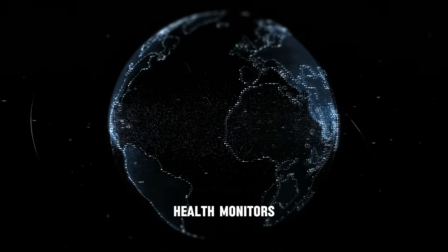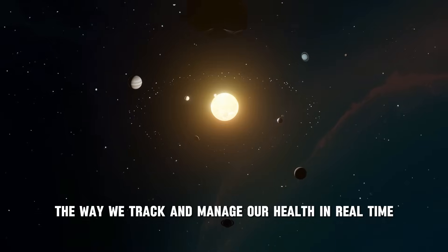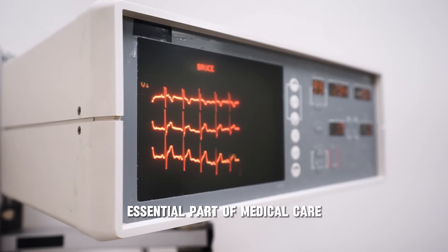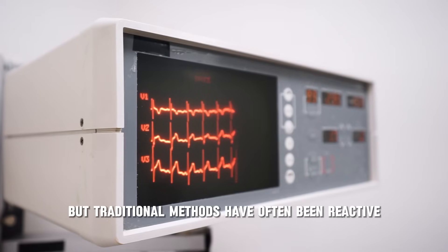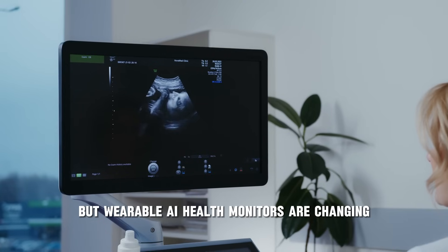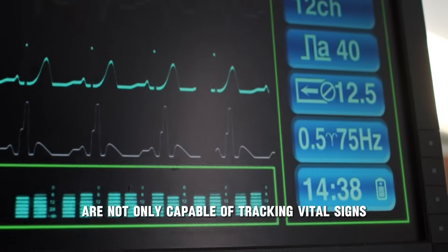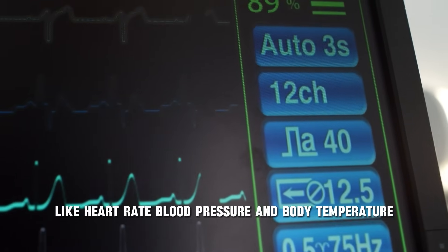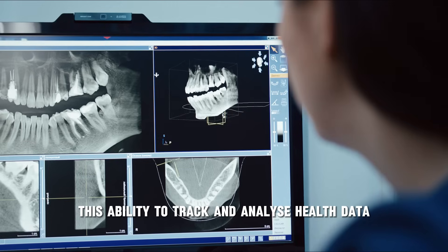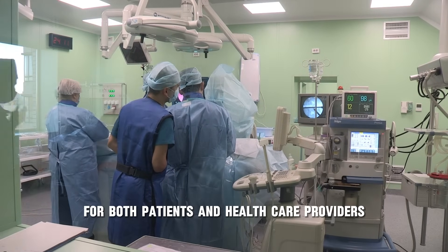Let's jump into the world of wearable AI health monitors and explore how they are poised to revolutionize the way we track and manage our health in real time. Health monitoring has always been an essential part of medical care, but traditional methods have often been reactive rather than proactive. Wearable AI health monitors are changing this by enabling continuous, real-time data collection, capable of tracking vital signs and predicting potential health issues before they become critical.